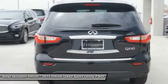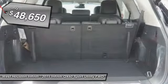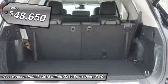In addition, the QX60 offers extremely high levels of safety, all with a sleek new design, and is priced below $50,000.